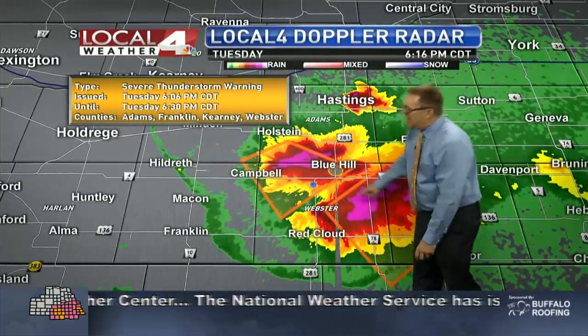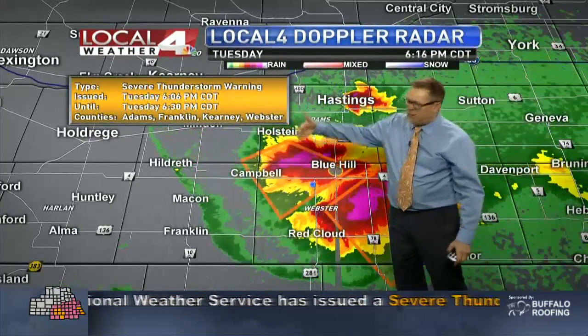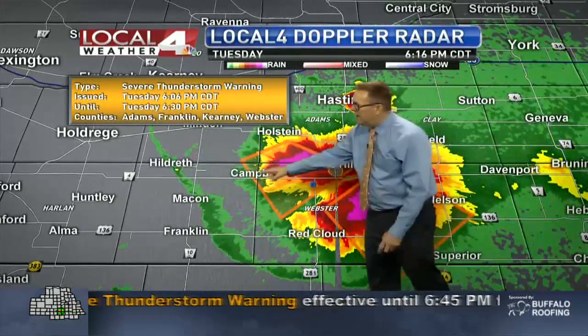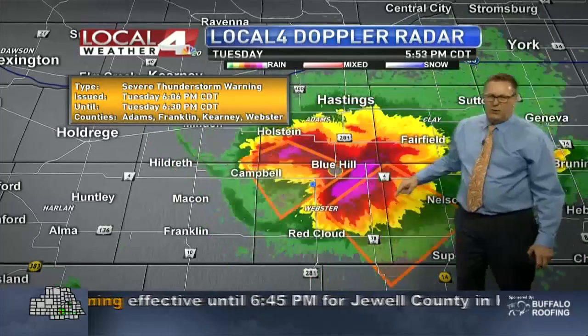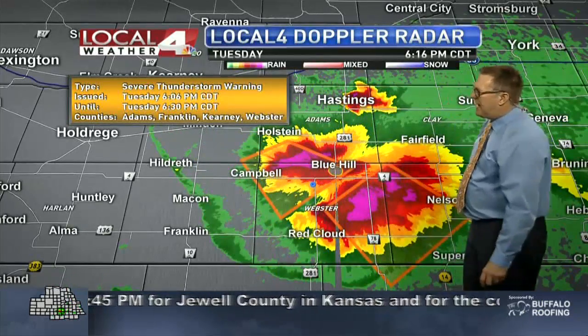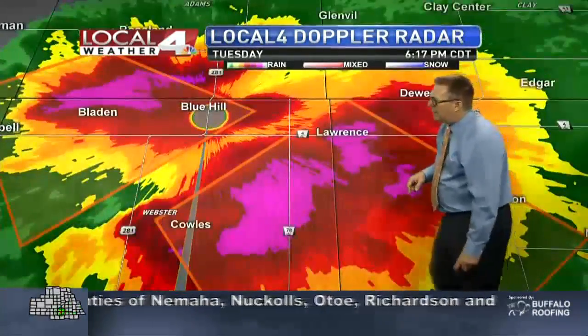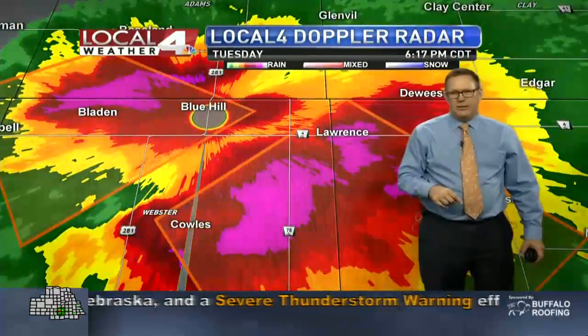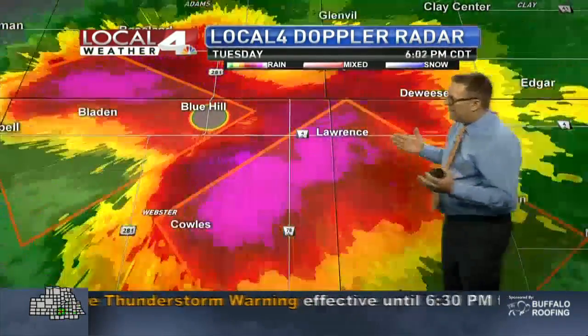Here's where the hail has been — moving from Holstein to the south and southeast, from Blue Hill to Campbell, and then into parts of Nuckolls and Webster Counties as well. The worst of the hail is just to the east of Red Cloud, in the Cowles area and down around Lawrence. Some of this hail is as large as 2 inches based on reports we've been getting.